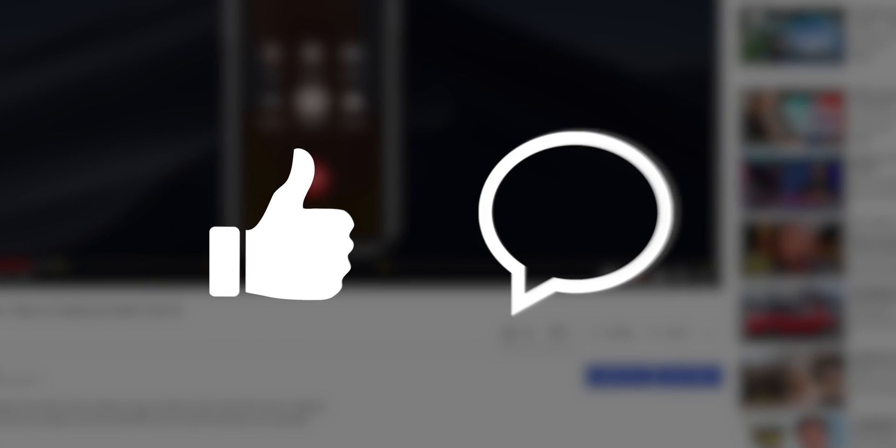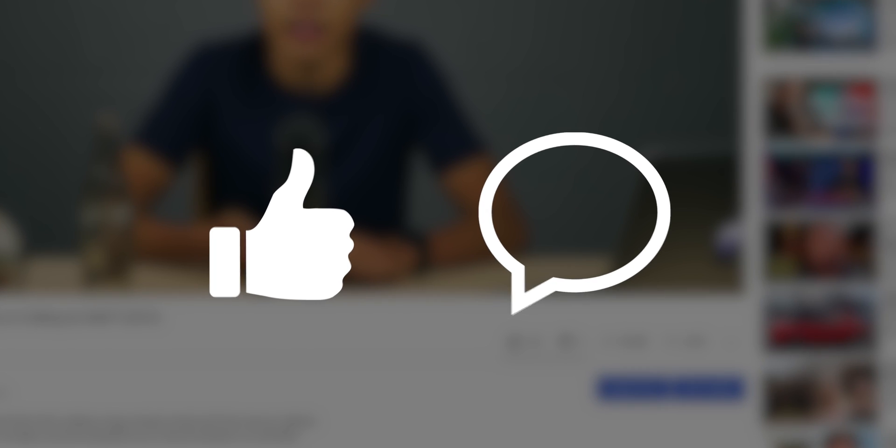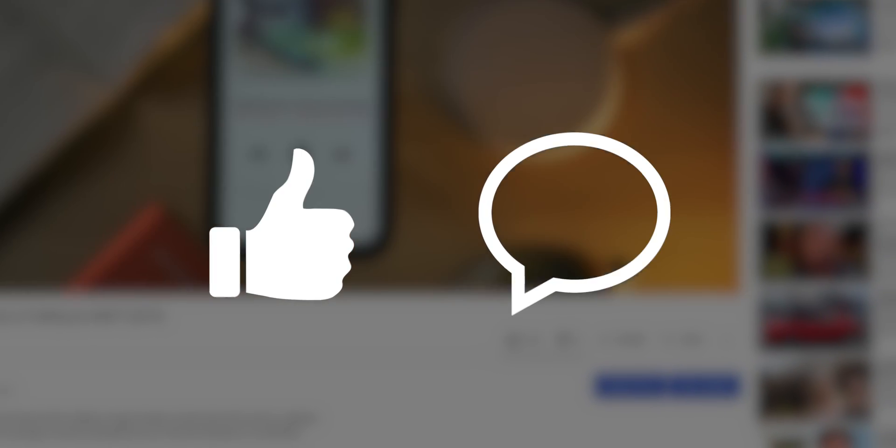Before we begin, I'd really appreciate it if you'd smash that like button and leave me a comment — whether it's a question, suggestion, or an opinion. Any interaction really helps my channel, as the algorithm likes that and will push my videos to more people. So your likes and comments are much appreciated.